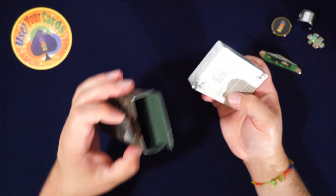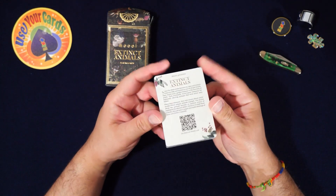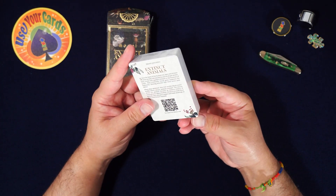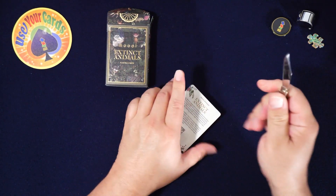Oh cool, so they're individually wrapped — that means Cartamundi. I've never seen USPCC do this; I'm not saying they haven't, but usually it is Cartamundi, who owns USPCC now.